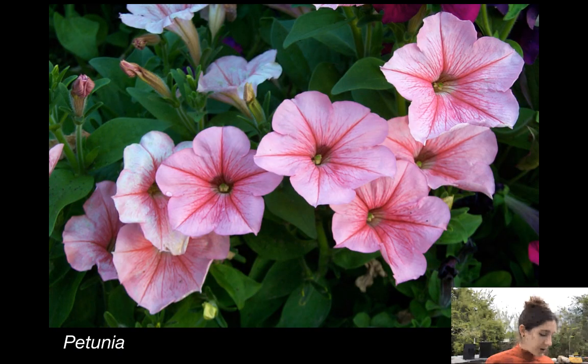Here's another well-known member of the family — petunia. This is an ornamental plant with no ethnobotanical use besides being pretty. These are especially beautiful in hanging pots, and you see them in front yards a lot. Petunias also have that funnel form look.